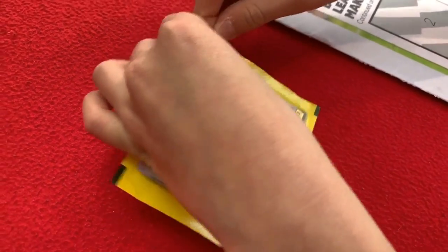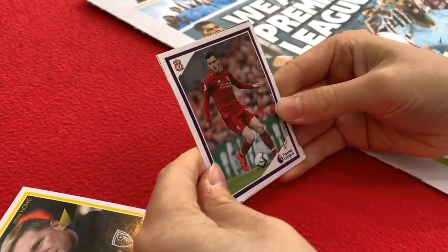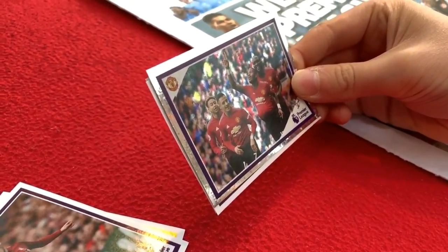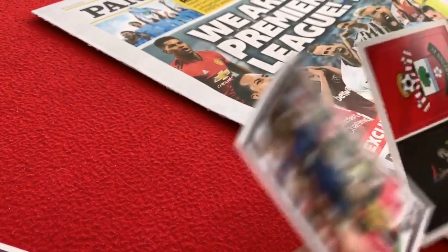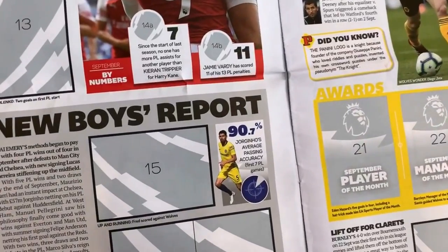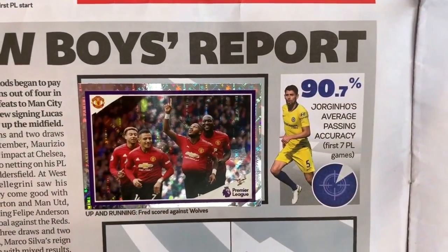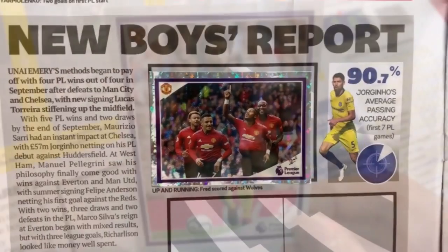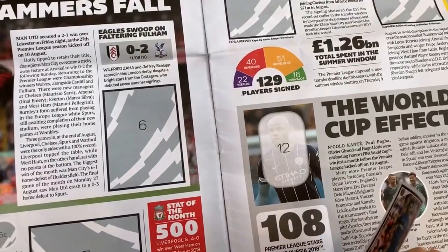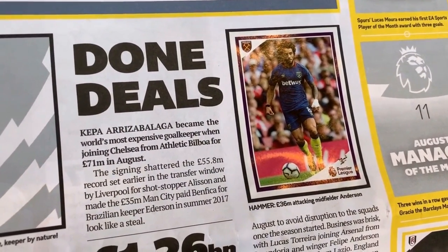Okay let's get into our second pack. We've got Eddie Howe, Barclays Manager of the Month. We've got Andrew Robertson for Liverpool. We've got a United celebration card — Lingard, Sanchez, Fred on his debut goal and Romelu Lukaku. Felipe Anderson of West Ham and the Newcastle and Southampton badges. Here in the New Boys Report section it says 'up and running' — Fred's goal against Wolves. We've got Felipe Anderson of West Ham, second number ten — this was the Hammers' £36 million attacking midfielder, confirmed as a done deal.